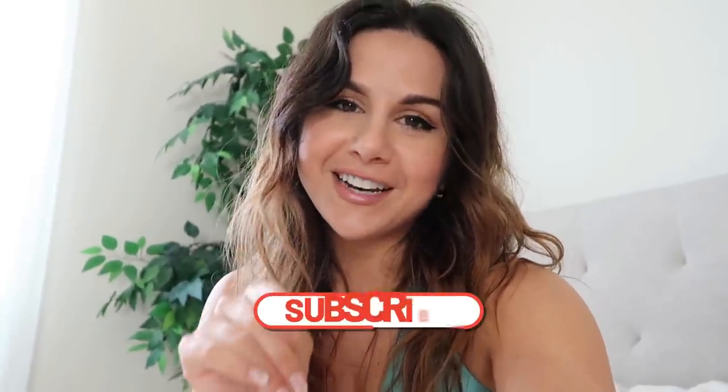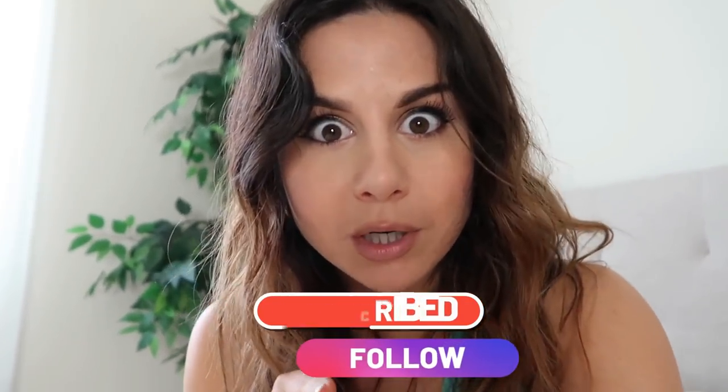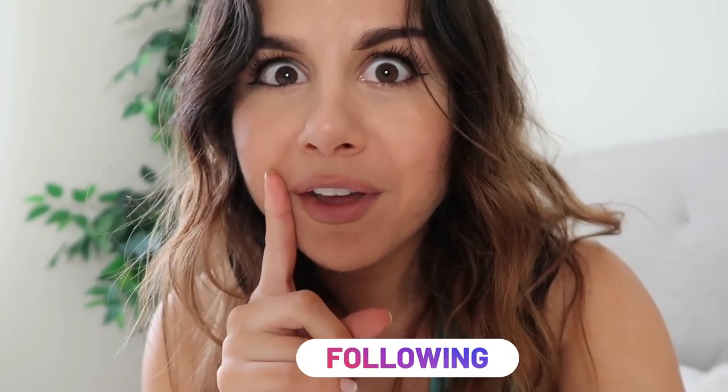Before we get into it, if you haven't already, hit that subscribe button for new videos every single week and follow me on Instagram — she posts daily, all things fitness. This month we got some real good ones. We're starting with Gymshark — are you even surprised? You should know by now, we're starting with Gymshark.